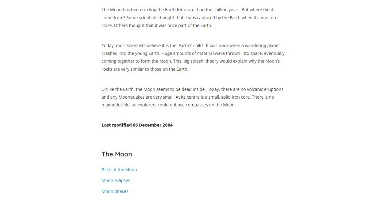The Moon has been circling the Earth for more than 4 billion years, but where did it come from? Some scientists thought that it was captured by Earth when it came too close. Others thought that it was part of the Earth.